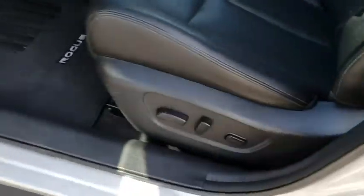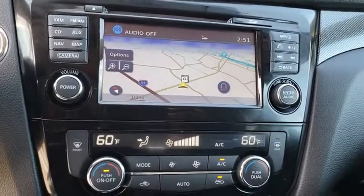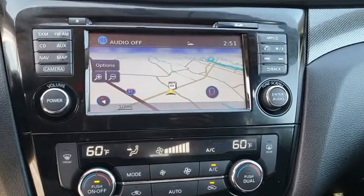Aluminum wheels, cruise control, keyless start, auto-off headlights, AM-FM stereo radio, front-wheel drive, premium sound system, rear defrost, fog lamps. Come take a test drive today.